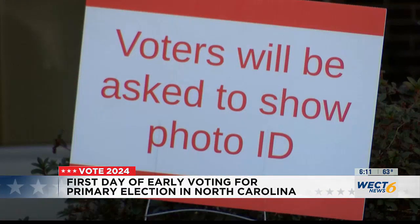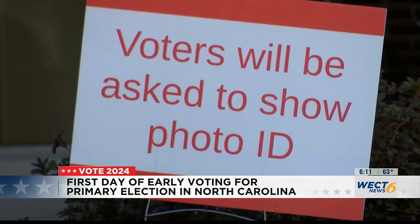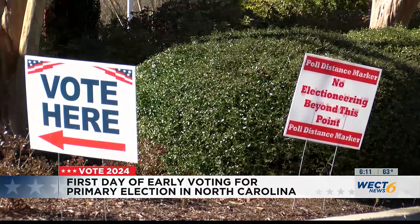Voters need to have a valid photo ID if they want to cast their vote this year. If they don't have a photo ID, they have to fill out a form in order for their vote to count. I spoke to directors in Columbus and Brunswick counties, and they say having this photo ID implemented has not been an issue so far.